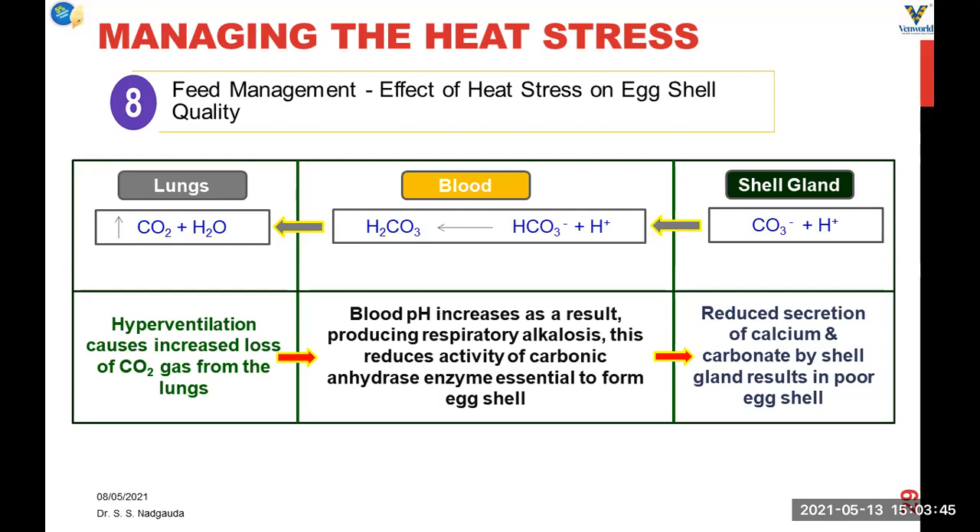Heat stress has an effect on shell quality as panting causes increased loss of carbon dioxide from the lungs, which increases blood pH producing respiratory alkalosis. This respiratory alkalosis reduces the activity of the carbonic anhydrase enzyme, which is essential to form the egg shell. In the shell glands, reduced secretion of calcium and carbonate ions results in poor shell quality. So due to panting, CO2 is lost from the lungs, blood pH increases, respiratory alkalosis occurs, and reduced availability of calcium and carbonate ions gives rise to poor shell quality.